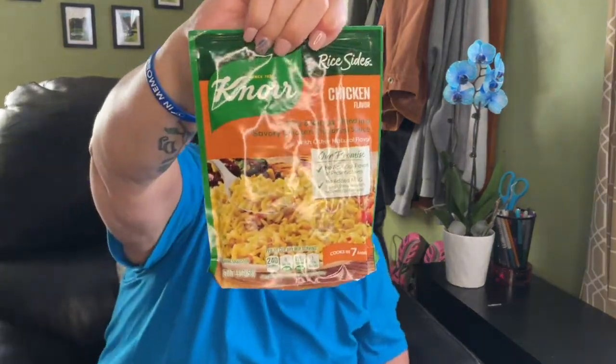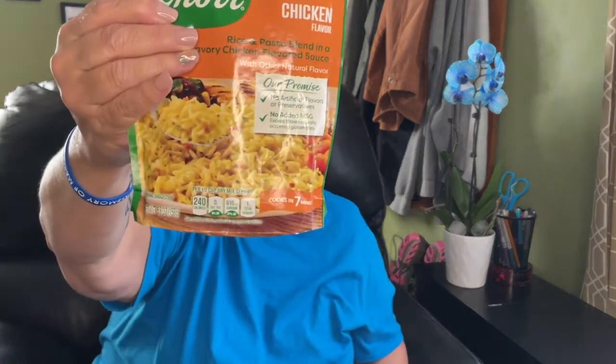I picked up chicken flavor rice sides by Knorr. It's probably the same price at Walmart or any grocery store, and it's a 5.6-ounce bag. I couldn't find the best by date on it, but it says it cooks in seven minutes.